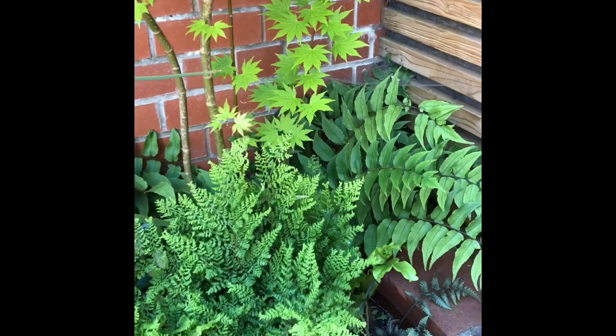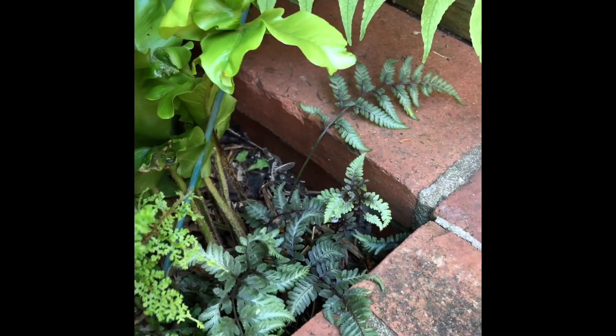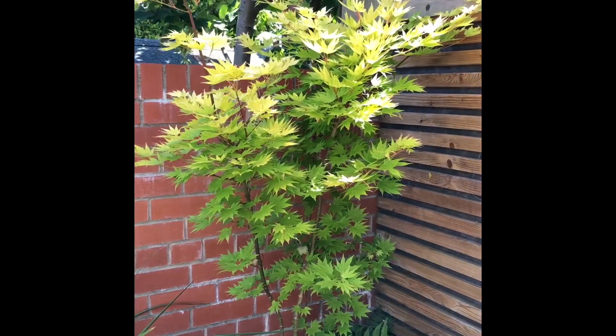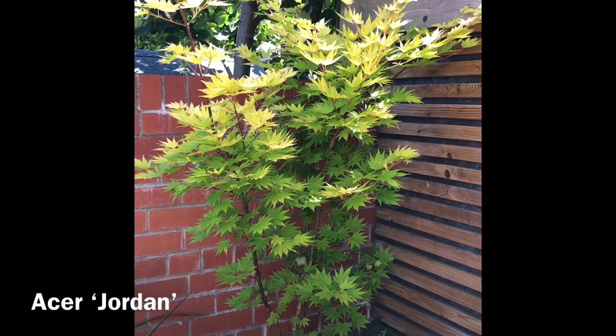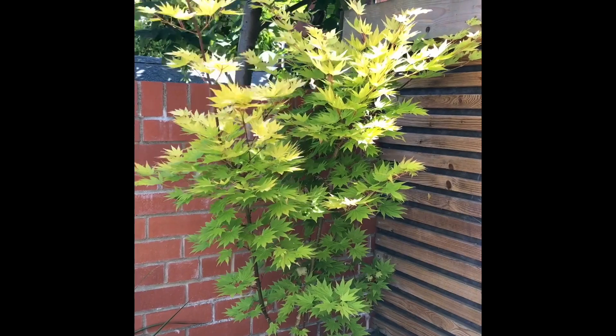The most special is this beautiful Japanese painted fern. They all sit under this Acer - it's Acer Jordan and it's a smaller variety but it's really stunning.